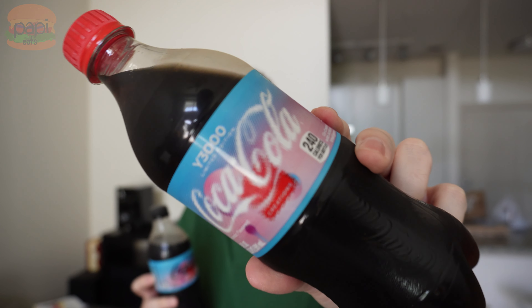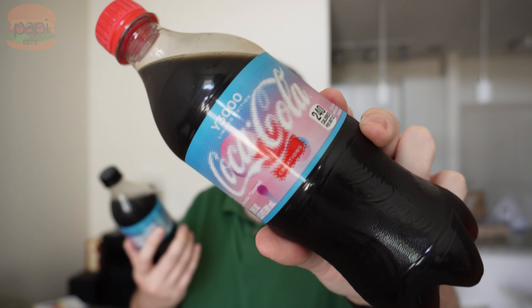I've got the latest Coca-Cola Creations flavor — the weirdest yet? I don't know. Y3000 limited edition futuristic flavor. So let's see what the future tastes like, let's see what year 3000 tastes like.